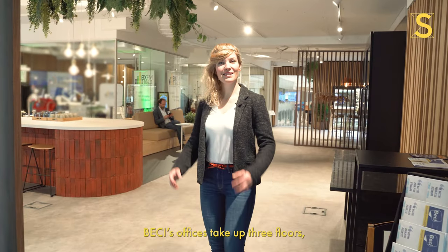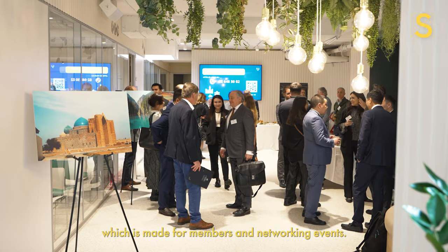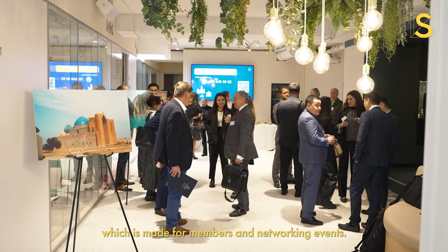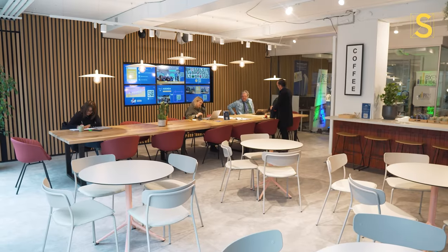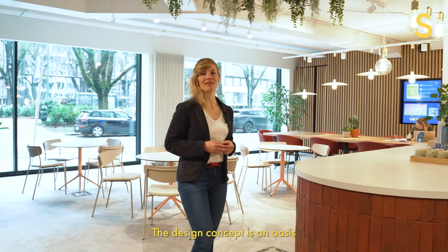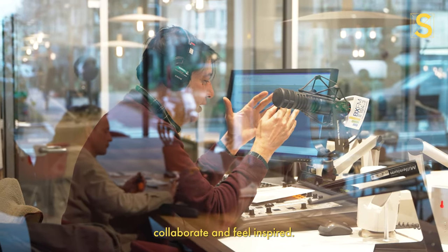Bessie's offices take up three floors and today we're looking at the ground floor, which is made for members and networking events. The design concept is an oasis where Bessie's members come together, collaborate and feel inspired.